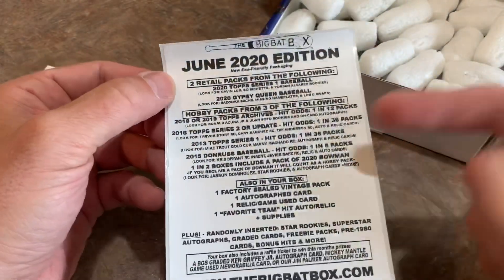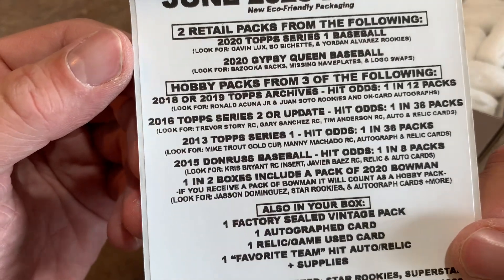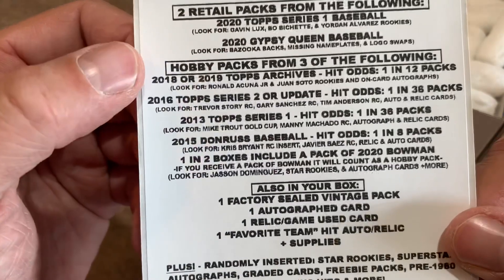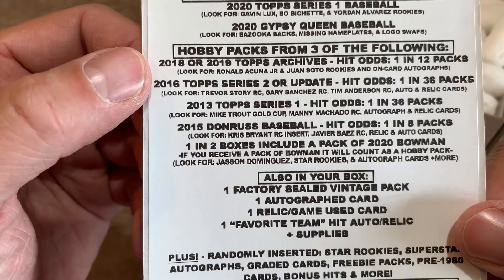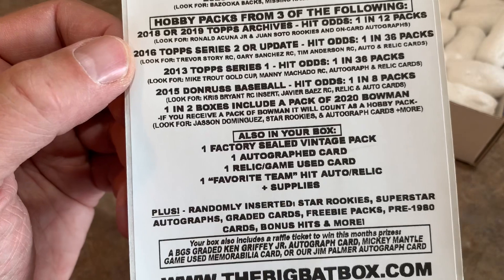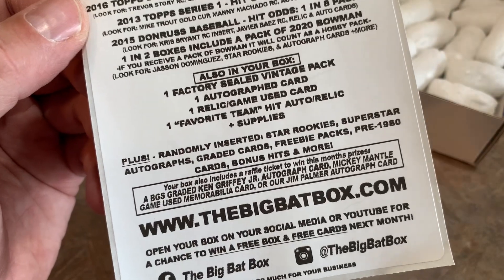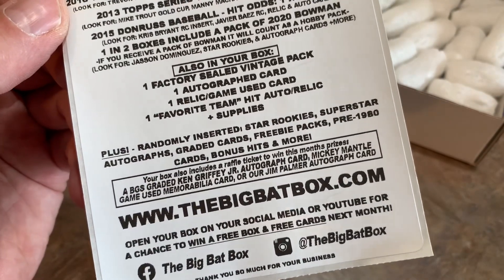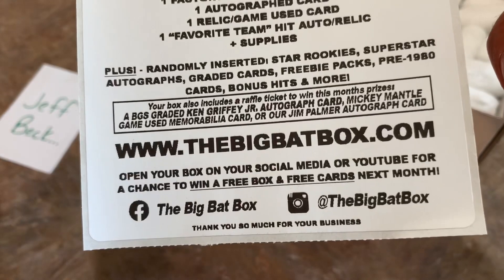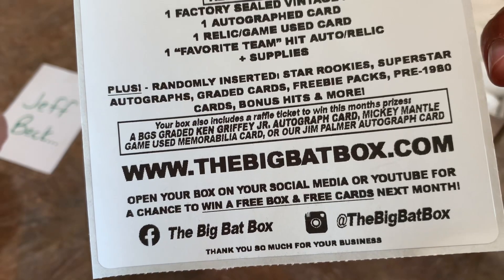The June 2020 edition — I always love it when subscription boxes put this kind of stuff in there. We get two retail packs. We've got Topps Series 1 and Gypsy Queen, which is a pretty hot product nowadays. You can't even find it anywhere, it's pretty much doubled in value. And hobby packs from 2018 or 2019 Archives, 2016 Series 2 or Update, 2013 Series 1, 2015 Donruss, and one in two boxes includes a pack of 2020 Bowman. Also in your box, we could have a factory-sealed vintage pack, an autographed card, a game-used card, a favorite team hit, auto or relic, plus some supplies. Your box could also include a raffle ticket to win one of the month's prizes, such as a BGS-graded Griffey Jr., an autographed card, a Mickey Mantle, or game-used memorabilia.